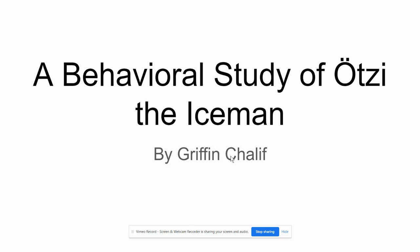Hello, my name is Griffin Shaliff and my project goes into what it was like to live as a Neolithic human existing in a cold environment, with a specific emphasis on the behavior of Otzi the Iceman.